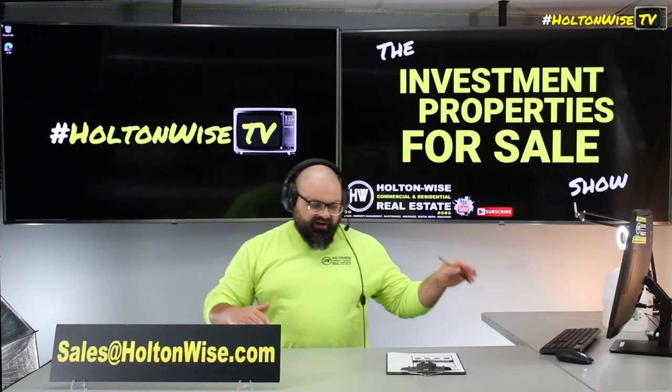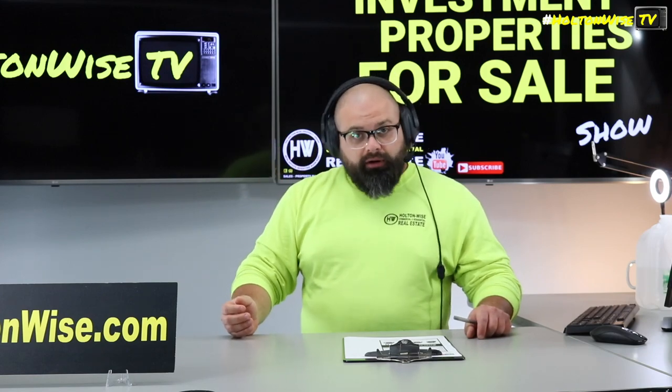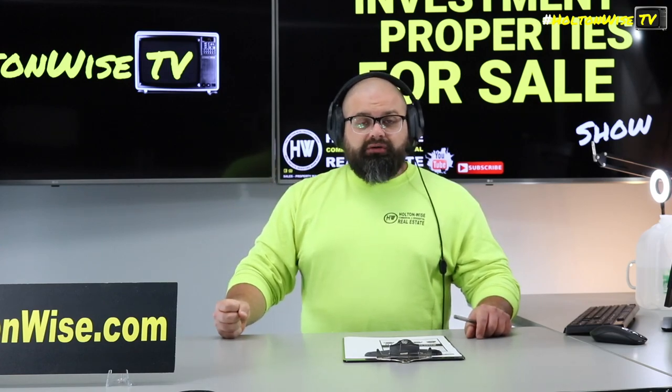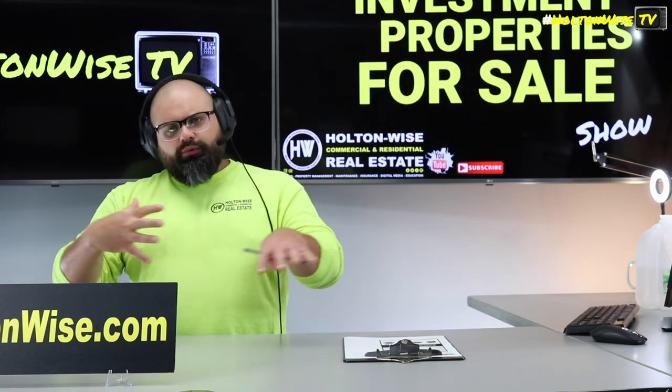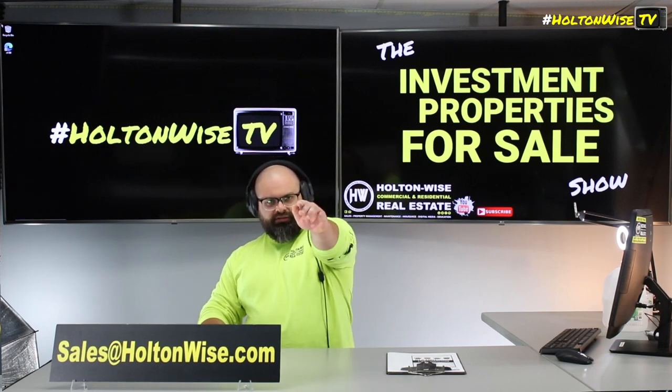As-is, cash offers only on this one. We're not doing financing contingencies because the loan likely won't go through. If you do want a financing contingency, you'll need to put up non-refundable earnest money. But otherwise, we're really just looking for cash offers. Send everything to my team at sales@holtonwise.com. Let's go.